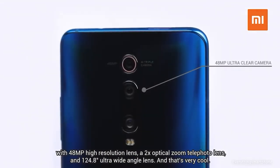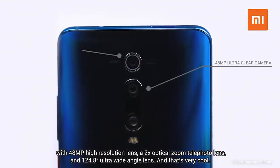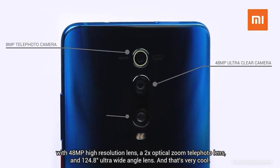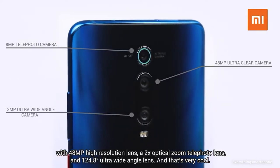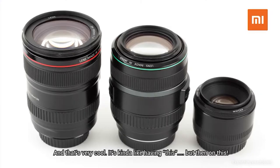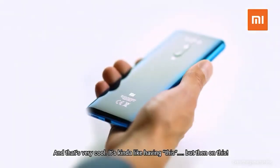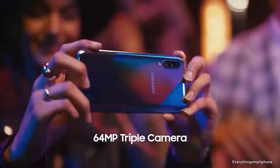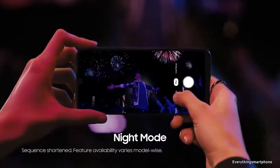Hello guys, welcome to Everything Smartphone. Slow motion video is the most popular feature in smartphones right now. To achieve better slow motion, you need to spend a ton of money on flagship smartphones — but what about mid-range? Here I present the best mid-range slow motion smartphones which are currently available in the market and you can buy.